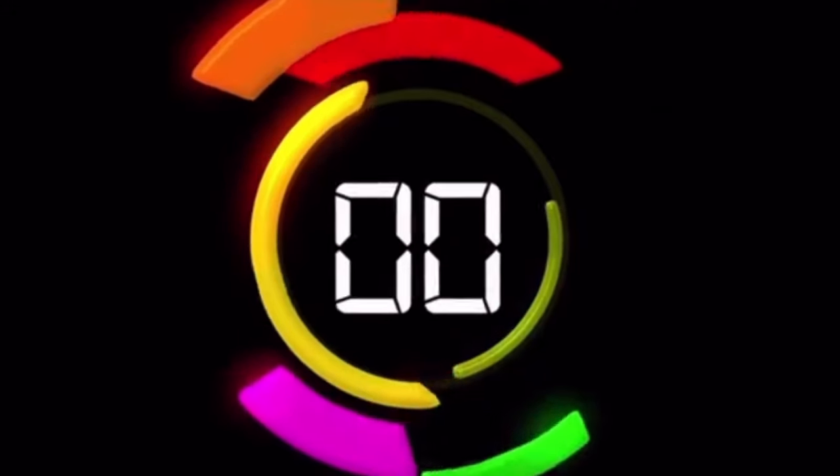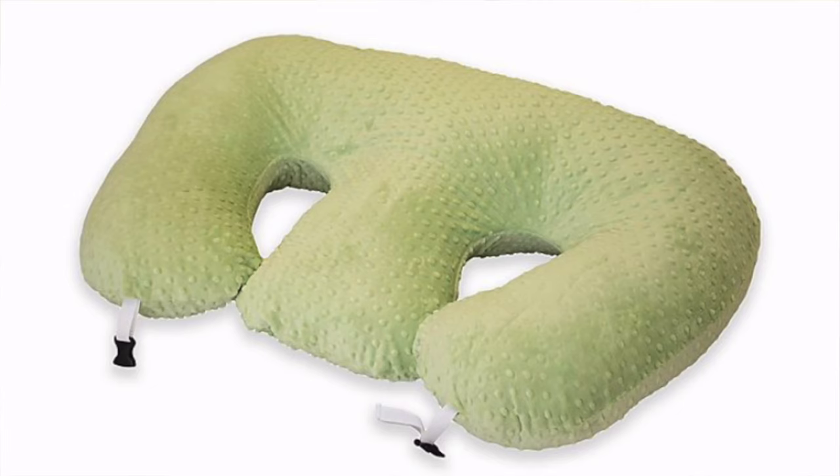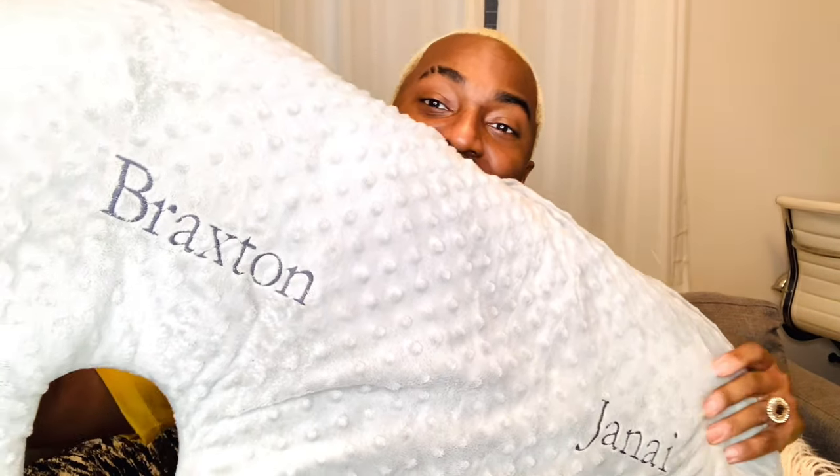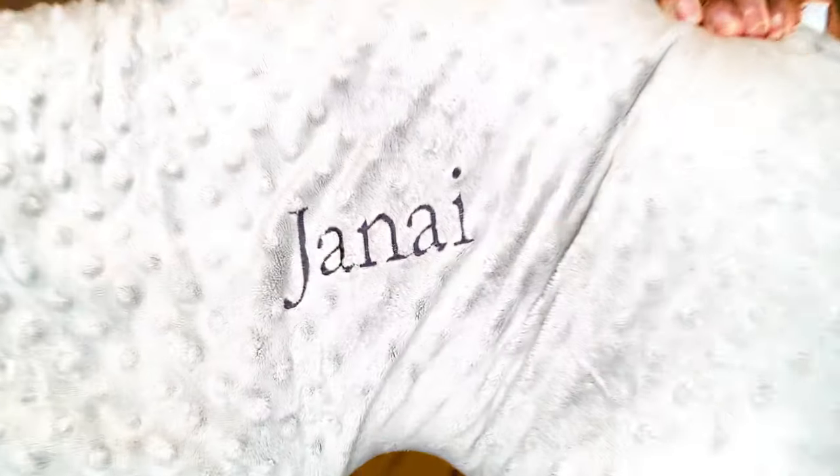Number one, which is a complete game-changer and has continued to save my life: the Twin Z Pillow. We got this before they were born — my mother had their names engraved into it, so Braxton and Janai. The Twin Z Pillow retails for $199. We still use this pillow; I still use it myself — I kick up my feet on it and it's still amazing.